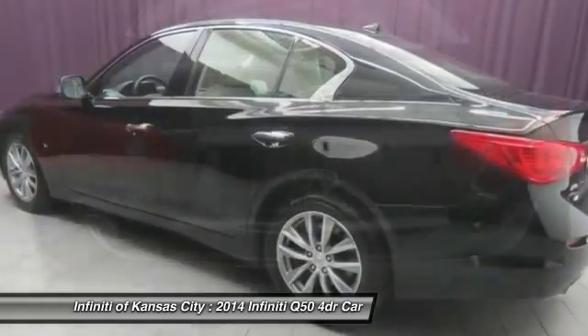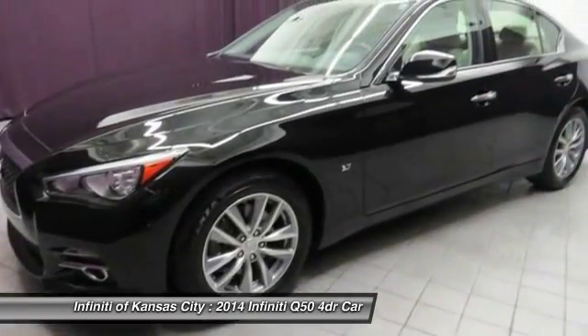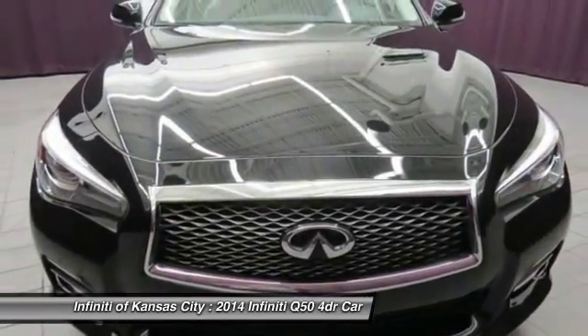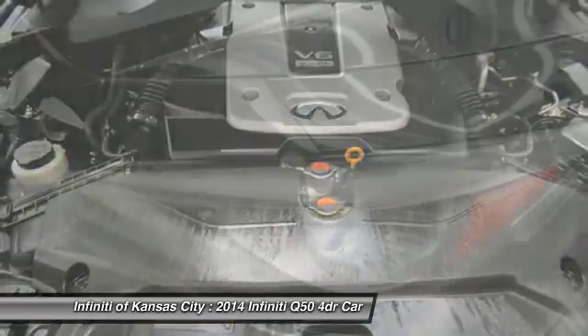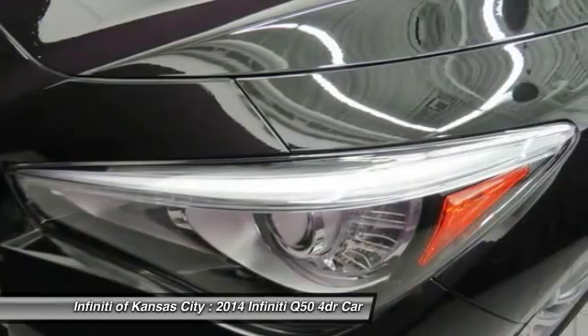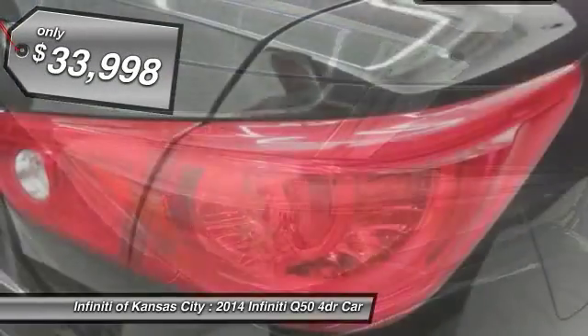The breathtaking performance of Infiniti's Q50 engine leaves nothing to be desired. The engine block is crafted out of aluminum alloy to help reduce weight and increase responsiveness, giving you incredible power and a truly thrilling drive. And it's priced below $35,000.